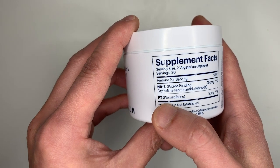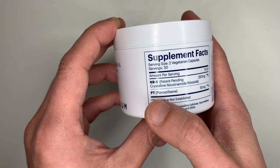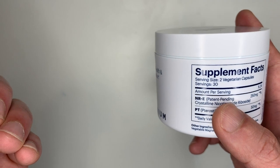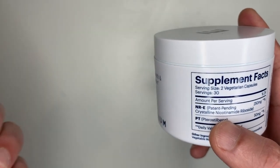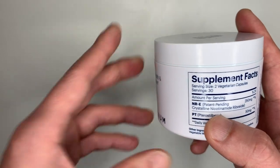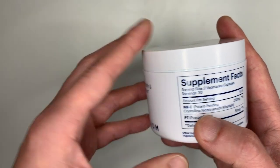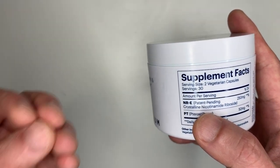It also comes with 50 milligrams of pterostilbene. Going back to the NR — I believe it breaks down to NAD+, which is the key ingredient for energy creation and regulating cellular processes. As we age, we tend to have less energy, and this supplement supposedly slows that down or reverses it so your cells become healthier and younger.